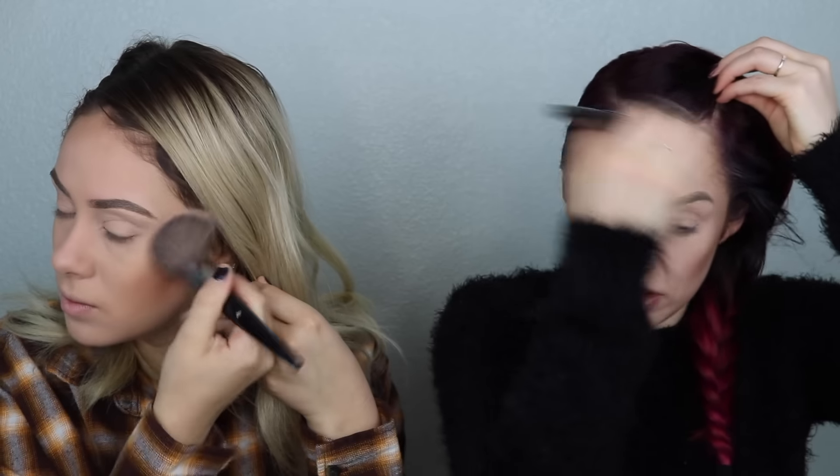And then for concealer, in the middle of my face I use the Fit Me concealer. That one's been a fan fave for probably like a year, maybe even more. I feel like I'm racing. We went to bed at like 1:30 and we got up this morning at like 5:45 to film this for you guys. That is dedication — it ain't gonna film itself.